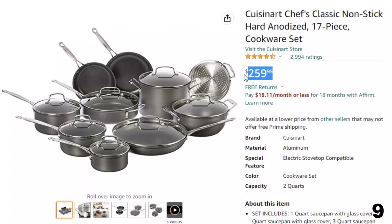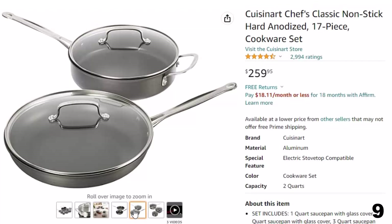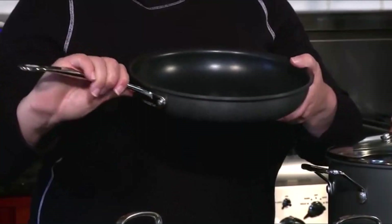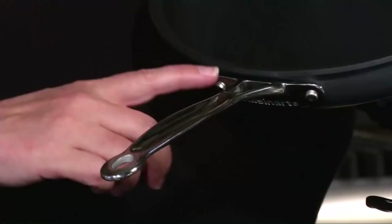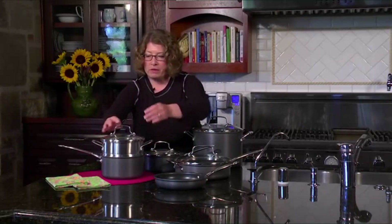Number 9: Cuisinart Chef's Classic Nonstick. Now you can get it at around $260. Features: superior strength — the hard-anodized exterior is harder than stainless steel; each piece is dense, non-porous, and highly wear-resistant for extra durability. Set includes: 1-quart, 2-quart, and 3-quart saucepans with glass covers, 3.5-quart sauté pan with helper and glass cover, 4-quart Dutch oven, 8-quart stock pot, 8-inch, 10-inch, and 12-inch nonstick skillets, and a 20cm steamer insert. Each piece is oven-safe to 500°F, with glass lids oven-safe to 350°F, giving you versatility for stovetop or oven cooking.